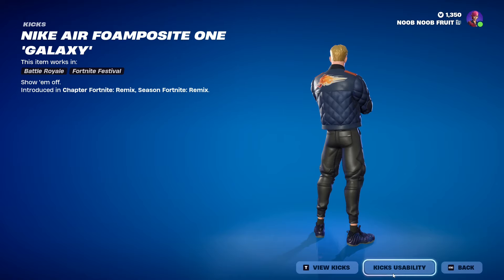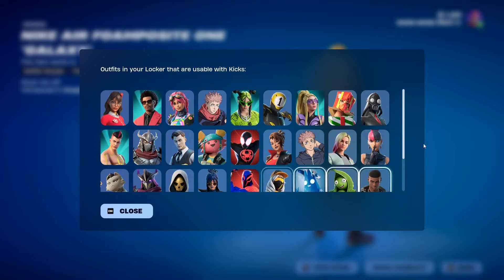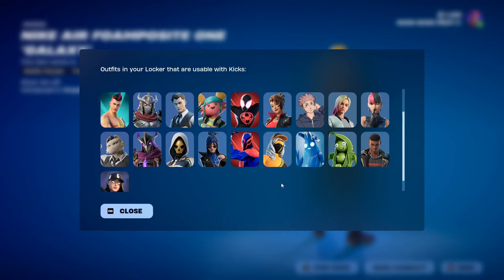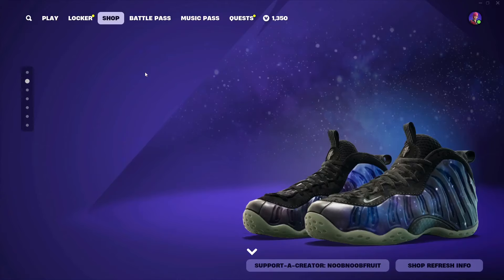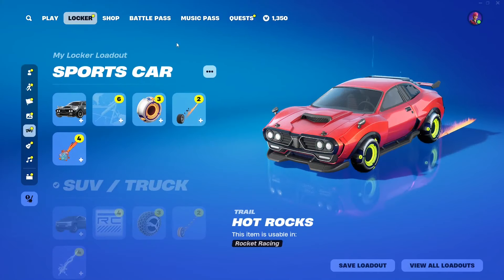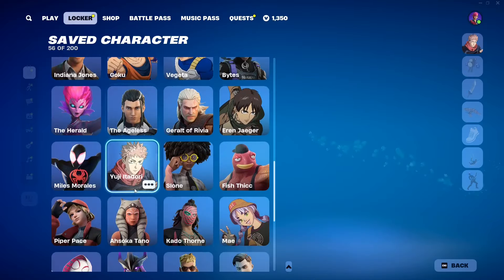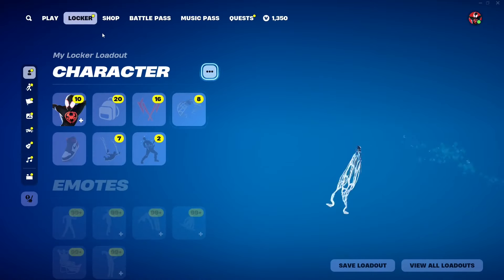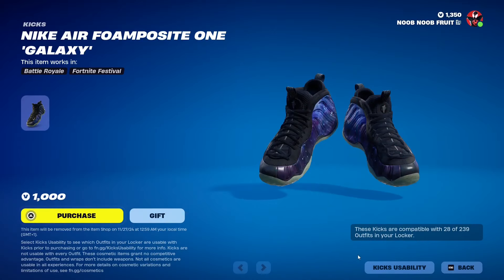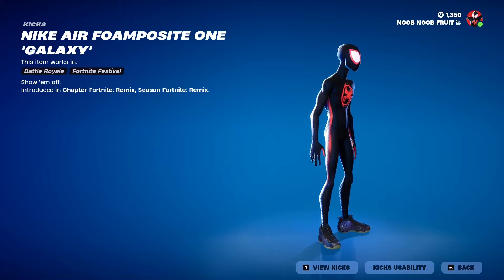I dislike the fact that you can't really change the color of the kicks — that kind of defeats the purpose. Under 'Kick Usability,' these are all the characters now compatible with the kicks. If you don't have any of these skins, you basically cannot wear them. It's a bunch of skins, kind of random — I don't know why Spider-Man or Yuji is here. Let me swap to Miles Morales — I have a set for him. There we go, so this is Miles.